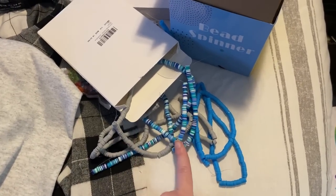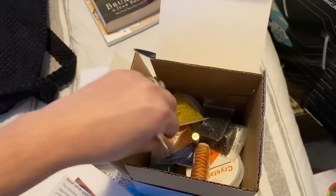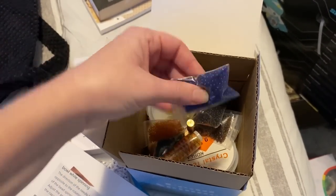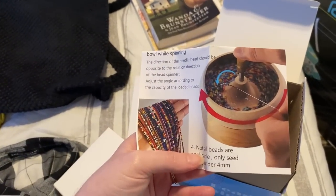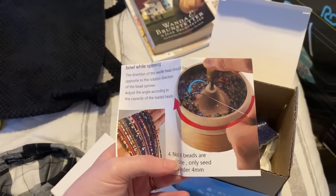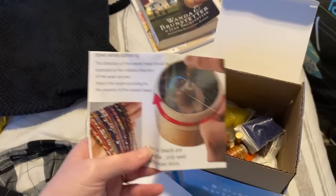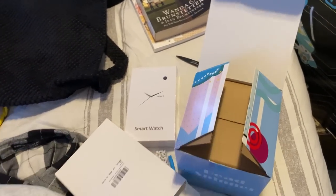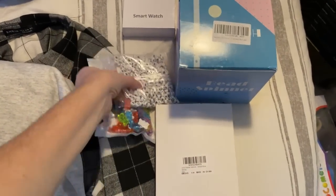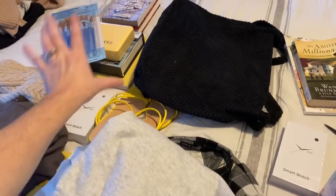I opened the bead spinner so y'all could see — it's a wooden bowl where you pour all your beads in, stick your wire in, and with spinning it the beads go on the wire. It comes with seed beads as well. All of this bead-making gear will be wrapped together as one want gift, similar to how the other daughter's paint set will be wrapped together. Three down, eight more to go.